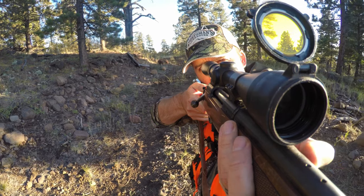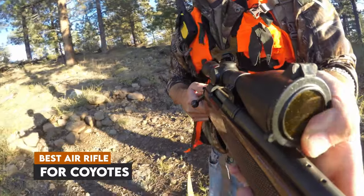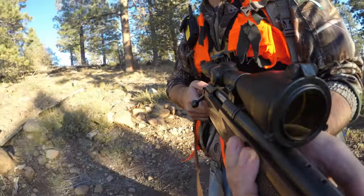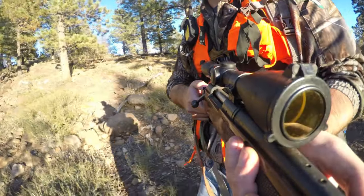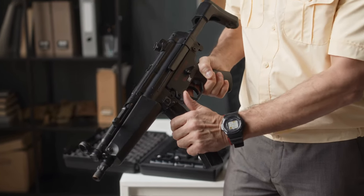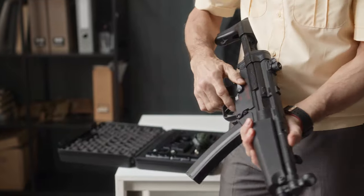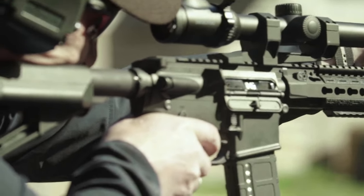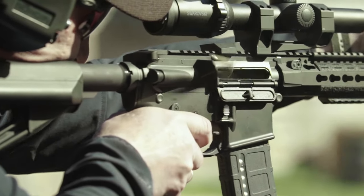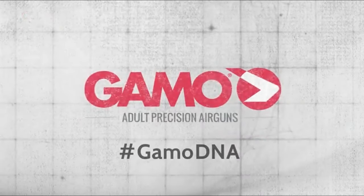Are you ready to up your coyote hunting game with an air rifle? In this video, we're exploring the six best air rifles that pack the power and precision needed to effectively hunt coyotes. From robust designs to high-velocity options, these rifles are tailored to deliver accuracy and performance in the field. Whether you're a seasoned hunter or just starting out, these top picks will help you secure your next coyote with confidence. Let's dive in and find the perfect air rifle for your hunting adventures.